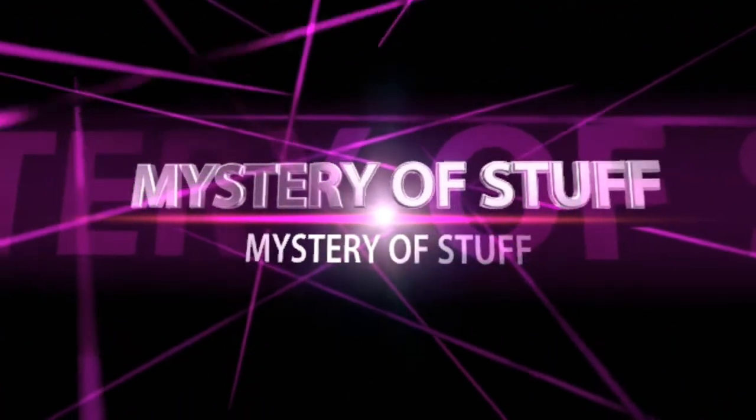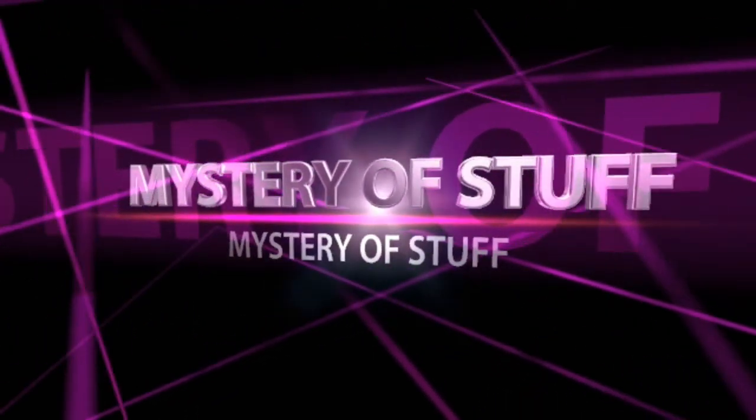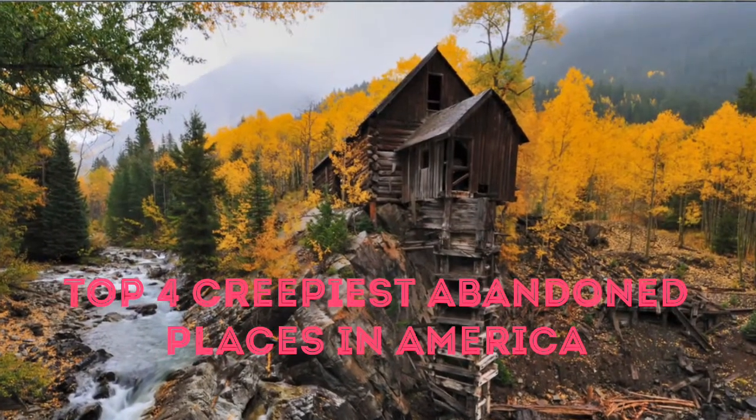Mystery of Stuff presents: Top 4 Creepiest Abandoned Places in America.